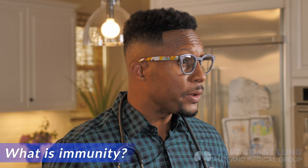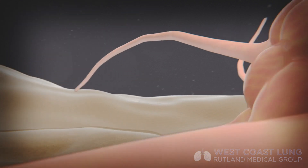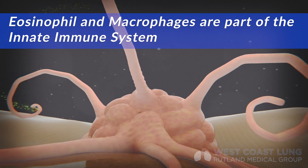So the first thing — what is immunity? Well, immunity is the resistance of an organism to a particular infection or toxin due to either sensitized white blood cells or antibodies. The immune system consists of white blood cells that have particular jobs to do. The white blood cells include neutrophils, basophils, mast cells, eosinophils, macrophages. These are like your innate immune system — the cells that are first on the scene. After that, you start to develop different types of cells that come to the scene.